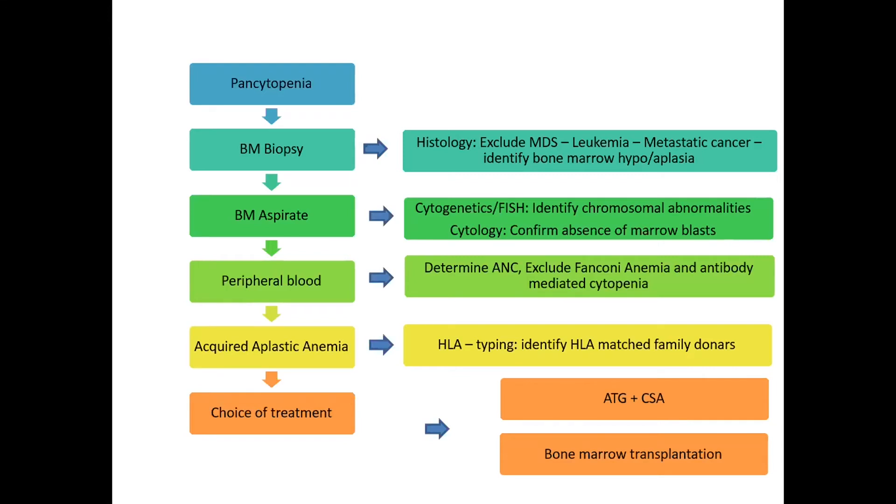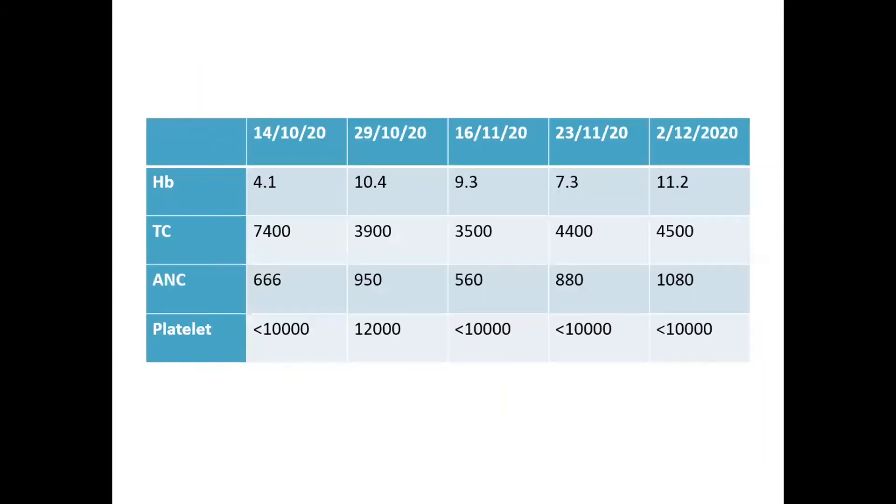The American Society of Hematology recommends bone marrow transplantation if a matched sibling donor is available. On serial follow-up, the child had hemoglobin of 4.1 and received multiple transfusions to maintain hemoglobin. The ANC was persistently low and platelets were persistently less than 10,000 on follow-up, even after multiple transfusions.